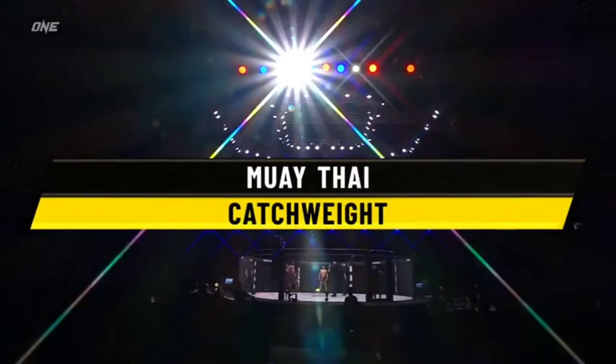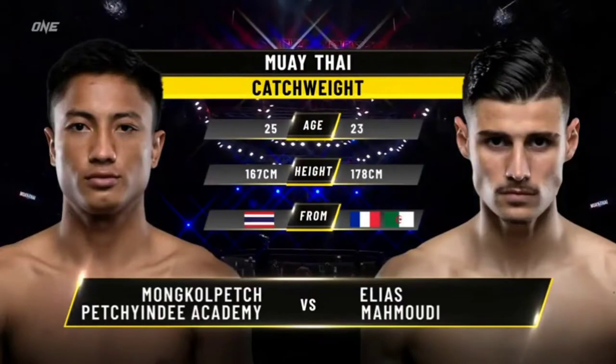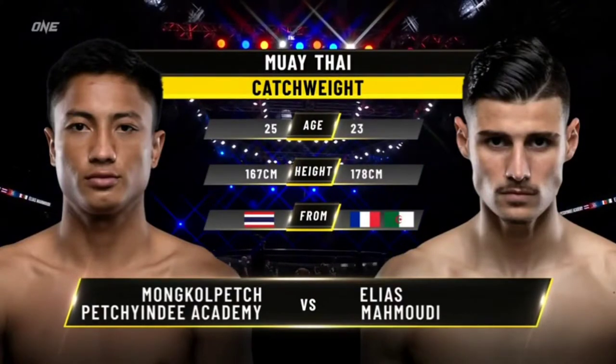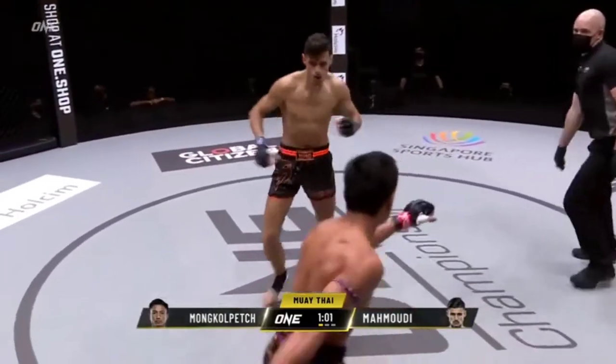We are set for three rounds and a catch weight between Mahmoudi and Mongolvet. Can the Frenchman or the Thai prevail? The height advantage goes to Mahmoudi. Here's Dom Lap. First round, set for three. Look out for the course, no betting on these fights.